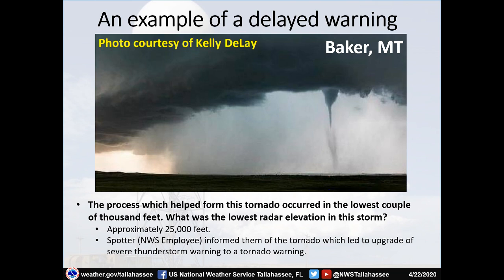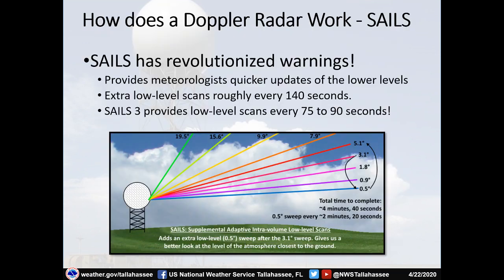Here's the example of the delayed warning I mentioned earlier. My first experience issuing a tornado warning at the National Weather Service — the tornado was already on the ground before I had the warning out. The process which formed this tornado occurred in the lowest couple thousand feet. When I was the radar operator looking at this storm, there was no circulation evident because the lowest scan available to me was approximately 25,000 feet off the ground — the radar did not even see the tornado. Thankfully a weather spotter who was a National Weather Service employee saw the tornado and called our office, which led me to immediately upgrade the severe thunderstorm warning to a tornado warning.